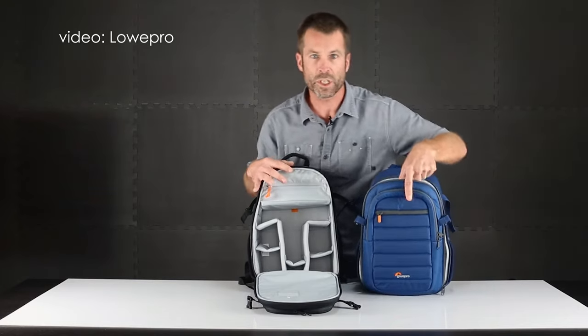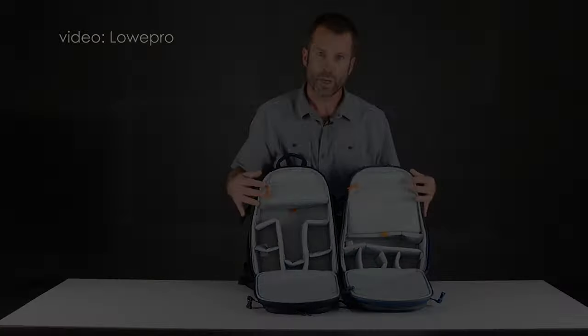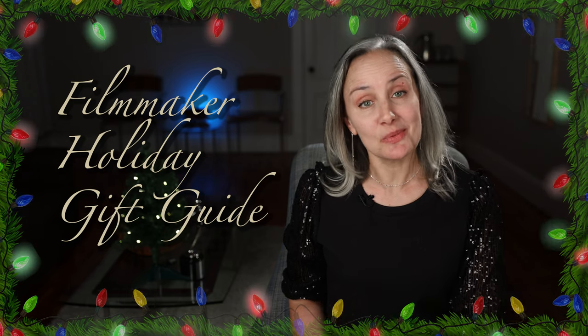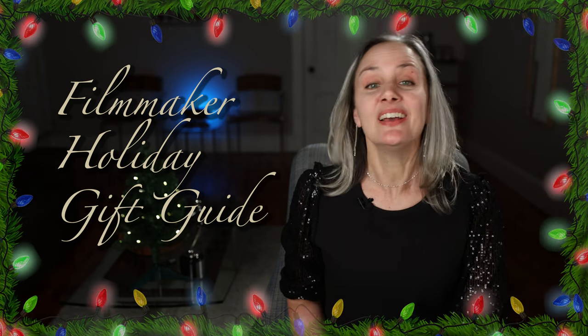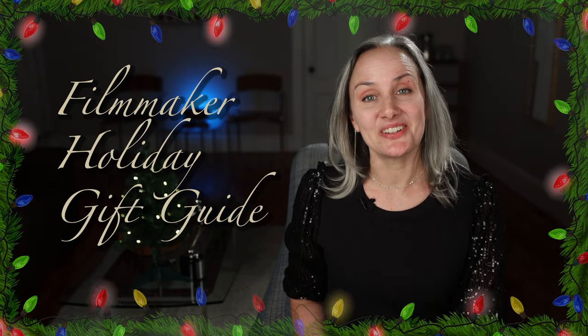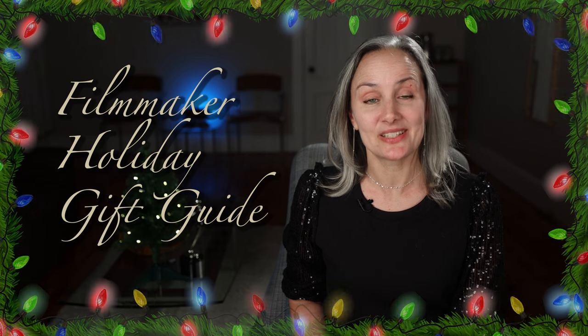It comes in both black and blue. So if you're looking for the perfect size, durable, reliable, comfortable, somewhat stylish little camera backpack, the Loa Pro Tahoe 150 is it. And if I didn't already own two bigger ones, I'd have this one too.